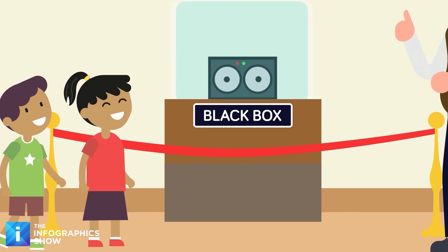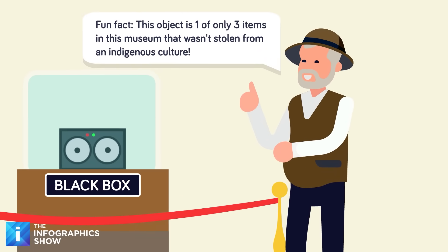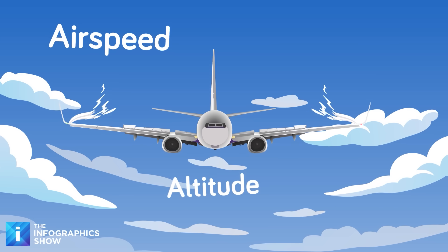Only a few of those old school models still exist and are slated for replacement — the best place to see one is a museum. But it's not just the aesthetic that's changed; the level of data that can be picked up by these data recorders is much more advanced than it used to be.